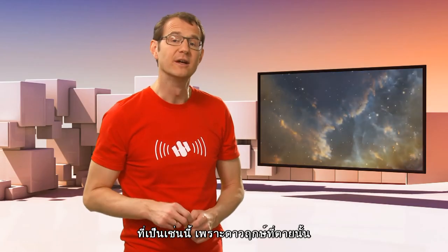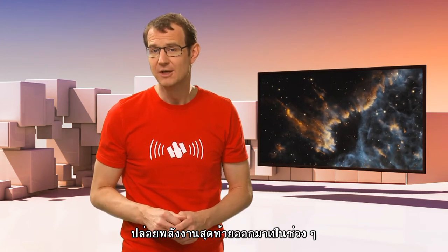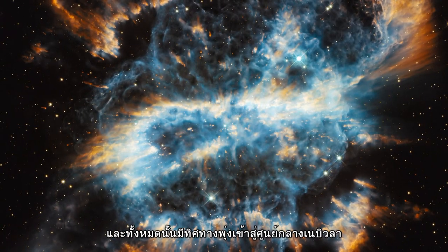What's going on here is that the radiation from the dying star is carving these knots into shape, forming these glowing, bow-wave-like patterns, much like water flowing around a rock in a stream. And these are all pointing towards the centre of the nebula.